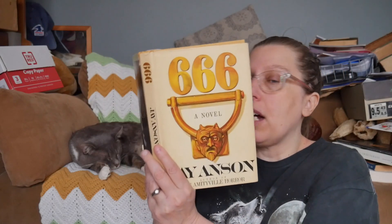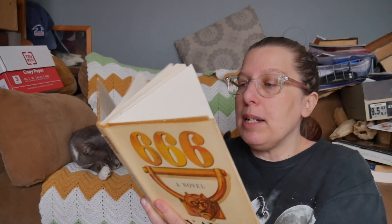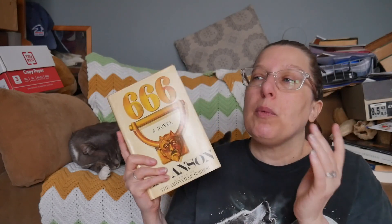A horror novel, 666 by Jay Anson, who is the author of The Amityville Horror. I think this was just a cover grab because it says 666 — amazing. I got this early in my BookTube career when I wasn't reading a lot of horror and I remember putting it in the basement because when was I ever going to read it? But I think I'm actually going to take this one out and put it on the TBR because I might get to it sooner now that I love horror.